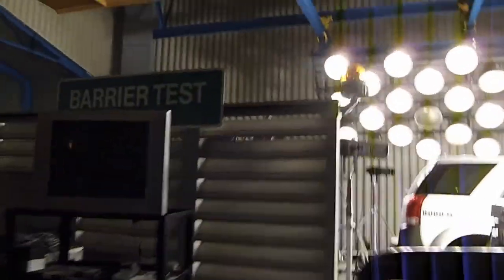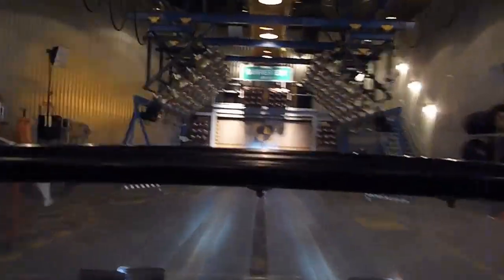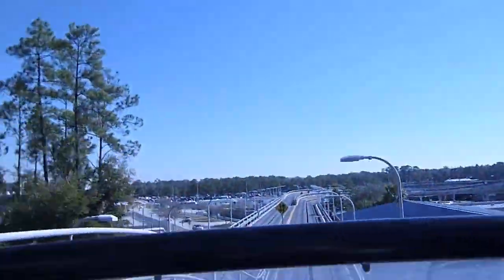Ready for the very good. Stand by. Here we go. Ready? Let's go!